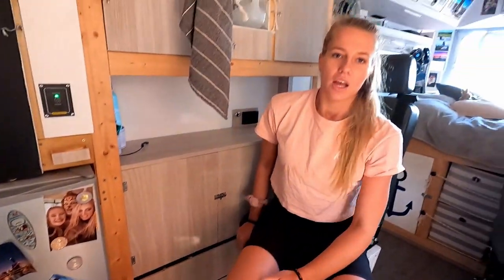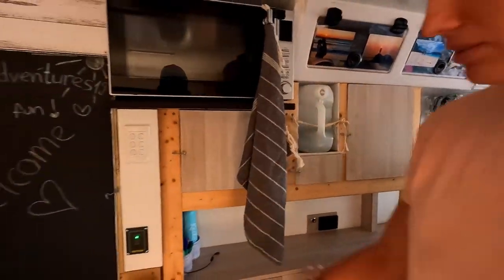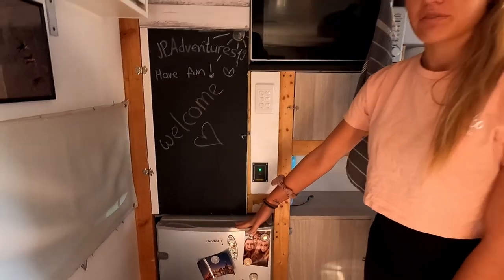One thing we would actually change is we wouldn't use push-to-open anymore, because on corrugated roads the van shakes and the drawers want to open since it's essentially a push system. Next time we'd probably use soft-close instead — apparently it works a lot better. Just as a tip. Now we come to our little fridge — it's a 95-liter fridge.